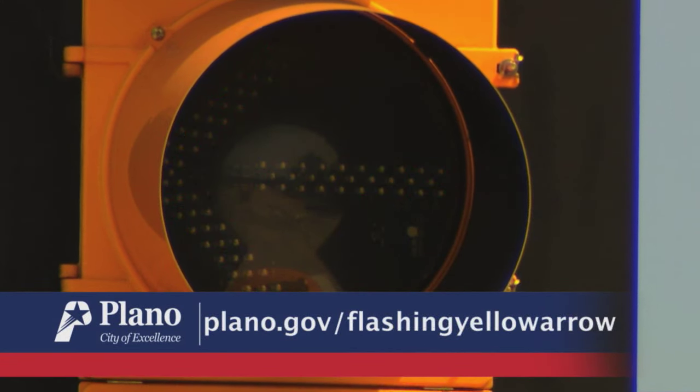For more information, visit Plano.gov/flashing-yellow-arrow.